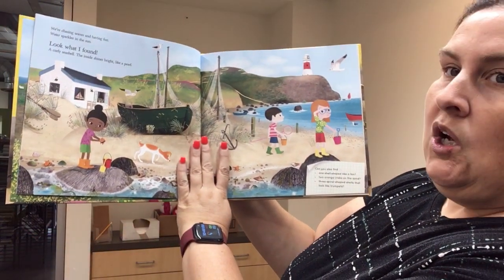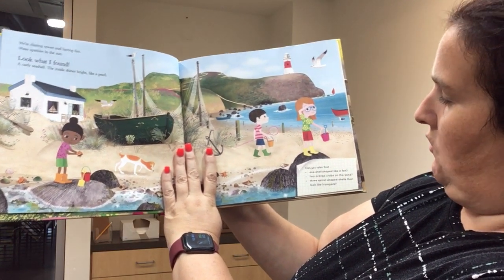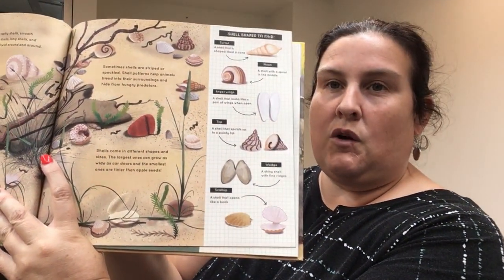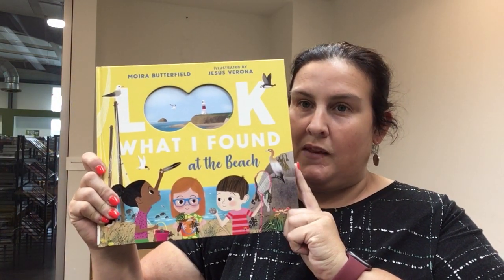So we're chasing waves and having fun, water sparkles in the sun. Look what I found — a curly seashell. And then it asks you: can you find some other things on the page too? Lots of fun things to look for on each page, and if you like this kind of book, there's another one called Look What I Found in the Woods that you can get from the library as well.